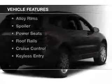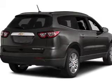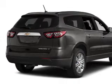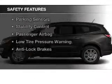The features include Bluetooth connectivity, a satellite radio, remote start, steering wheel controls, alloy rims, a spoiler, power seats, roof rails, cruise control, and keyless entry.